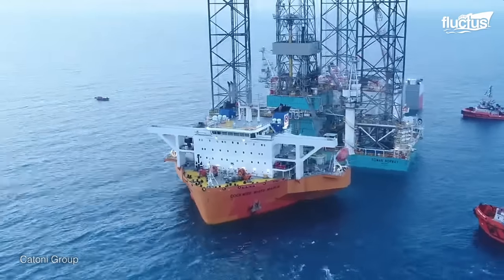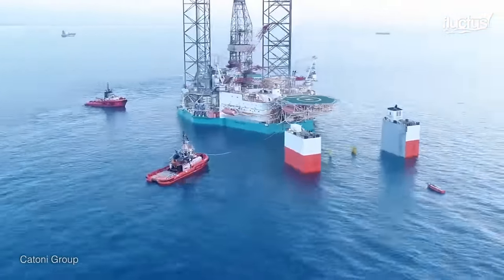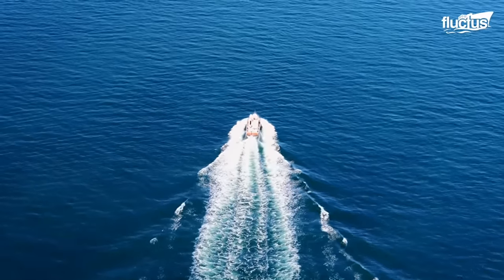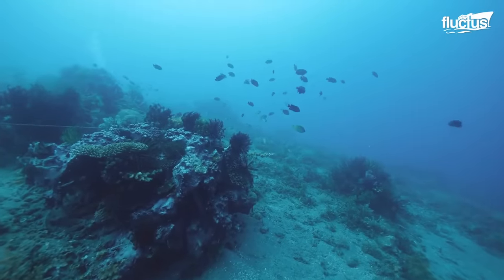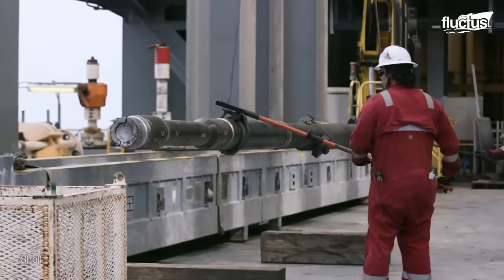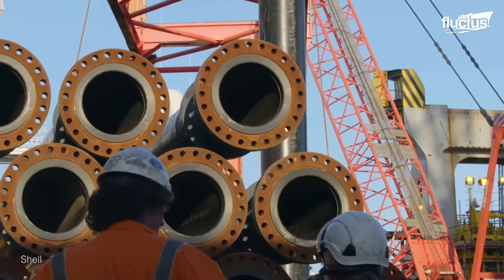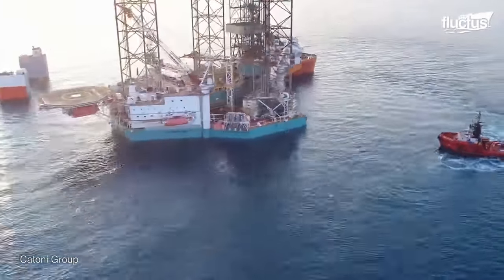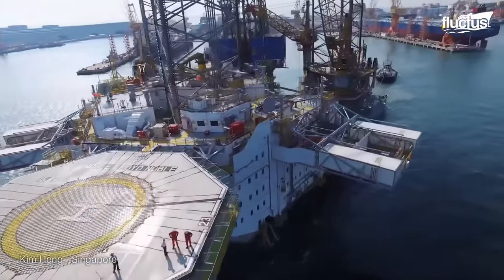Moving an oil rig is a challenging operation that demands meticulous planning, specialized equipment, and a team of experienced professionals. Before the rig moves, a team of engineers and surveyors assess the new location and plan the move, considering factors such as water depth, weather conditions, and the condition of the seabed. The rig's pipelines are carefully disconnected to prevent leaks or spills, and power cables are safely disconnected to prevent electrical hazards during towing operations. Then, the water levels are adjusted in the rig's ballast tanks to achieve optimal buoyancy, stability, and seaworthiness.